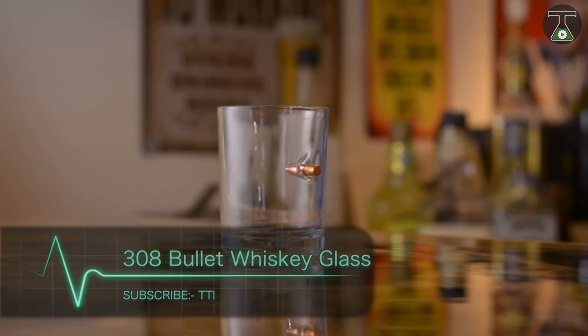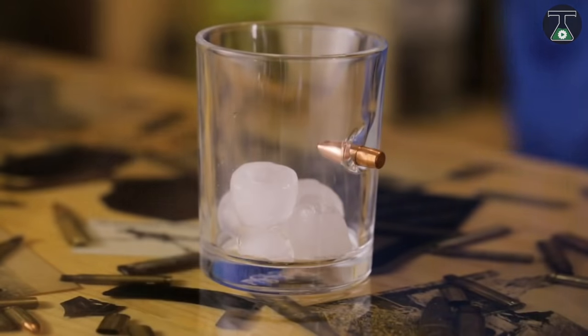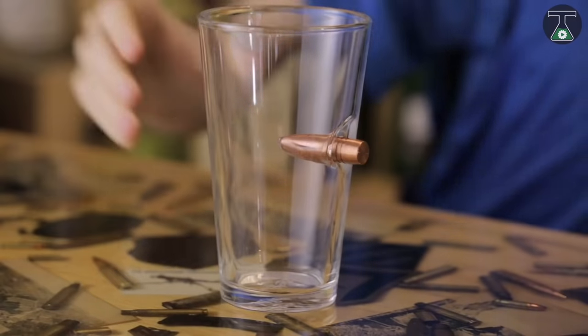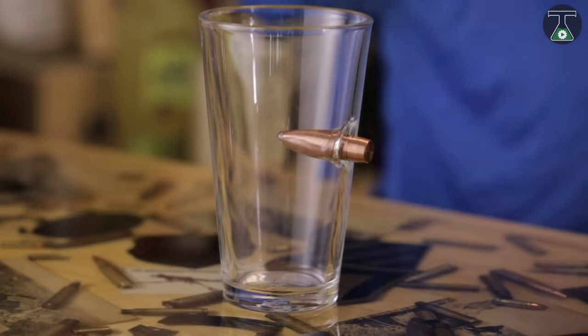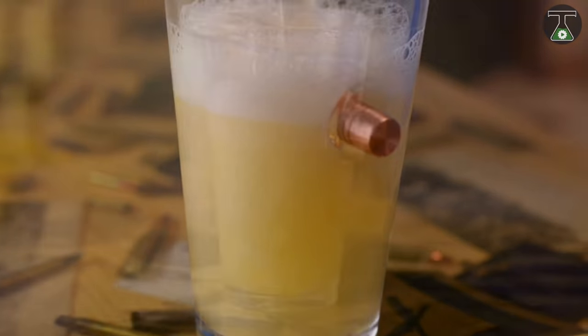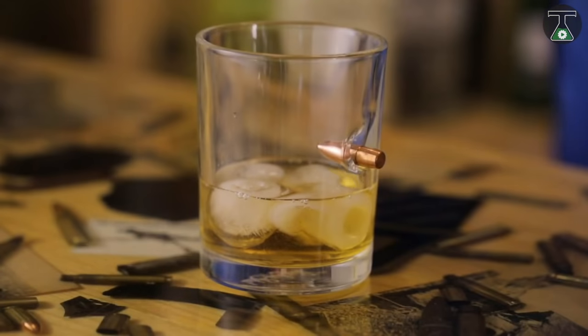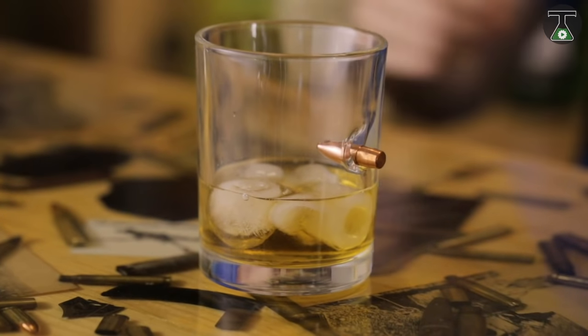Who would have thought this would come in handy? Lucky Shot USA has designed a whiskey glass that every man should have in the cupboard — well, at least the cool ones will. This glass says, 'Hey, my glass stopped a bullet, but I don't care — I'm still having my whiskey.'